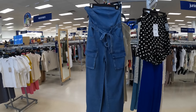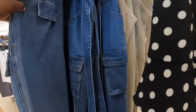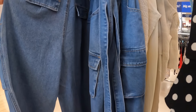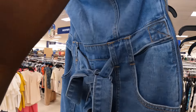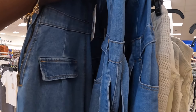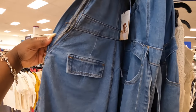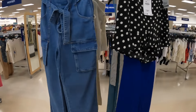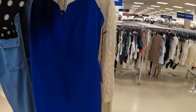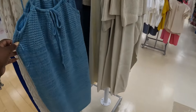Hey everybody, welcome back to Shanice's Shop Inside. We just got into Marshall's and right away I see this really cute jumper by Sincerely Jules — looks like it's marked down too. Yeah, it's marked down to $20, it was $24. That's cute with the zip on the side. And this little halter top is $10 from Zara, marked down to $20.